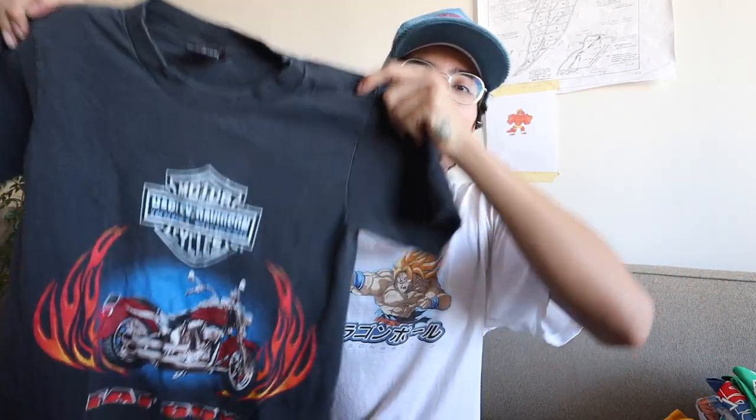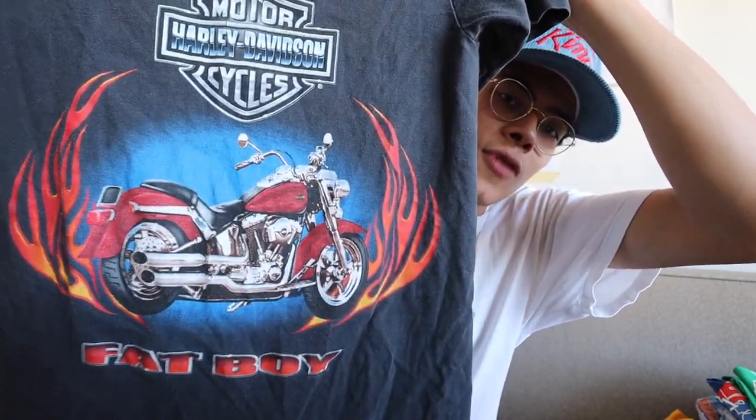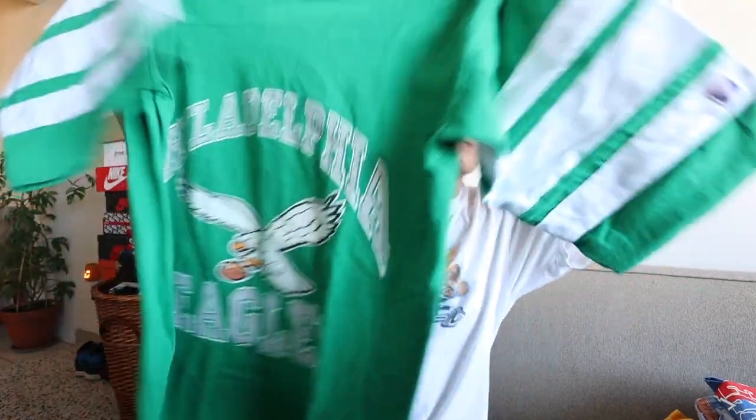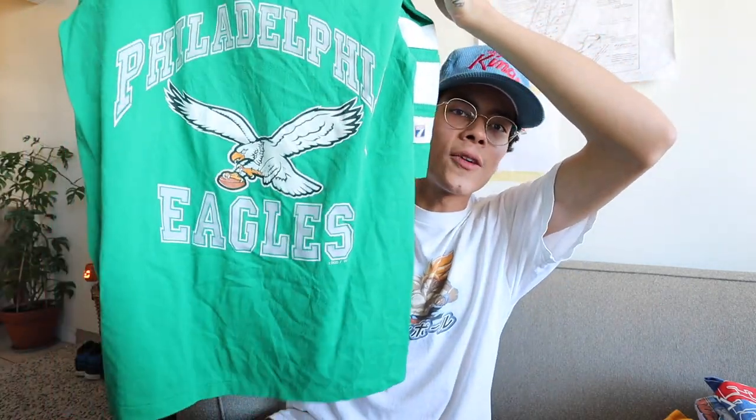That being said, let's get into the clothes. First up, we got the Harley Fat Boy Alabama t-shirt — beautiful graphic on this one. I love the color, that blue and red just pops. Fat Boy hit at the bottom, got the classic Harley tag. Next up, we got the Philadelphia Eagles jersey tee — tight material, super cool piece, Logo Seven tag.